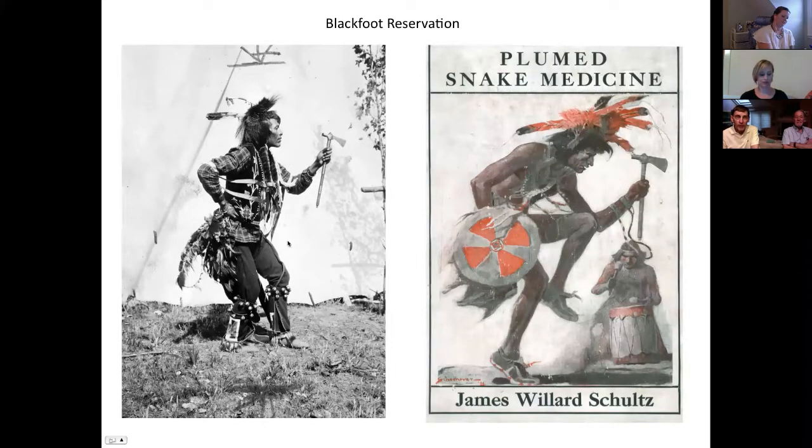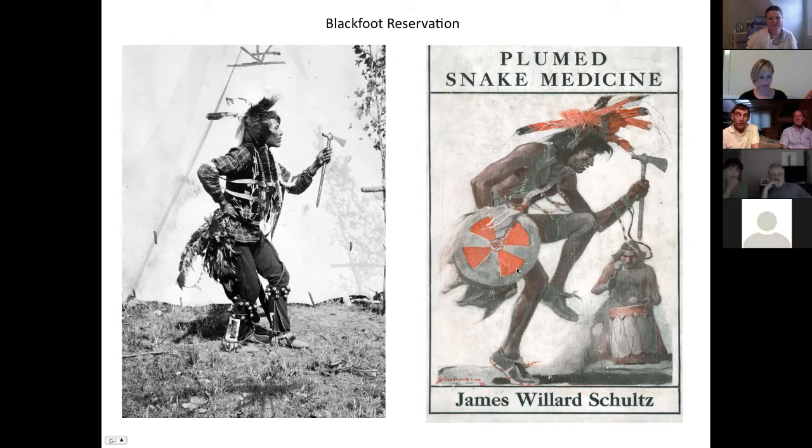On to the Blackfoot Reservation - this is a wonderful example of the use of his photography and then incorporating it into the actual cover of a book by James Willard Schultz, 'Sinopah the Indian Boy.' You can see how he relied on this photography, unlike some other illustrators that we'll bring into the discussion later on, including Norman Rockwell, who also did a lot of photography for his compositions.